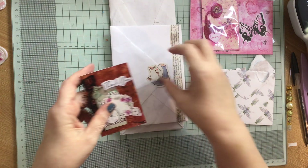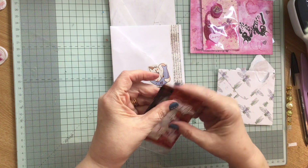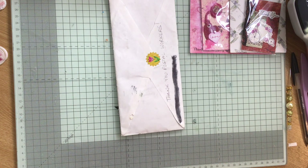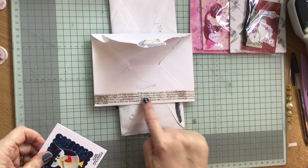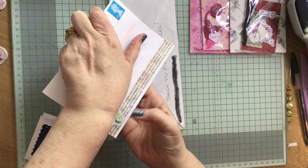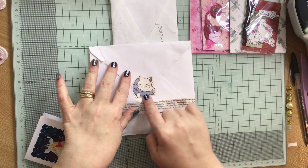That will go into my ATC folder as well — I'm going to put it in a little packet. And then in here, this was a swap. The envelope has been beautifully decorated with washi tape, front and back, and a butterfly, and a little pussycat with a fishy.